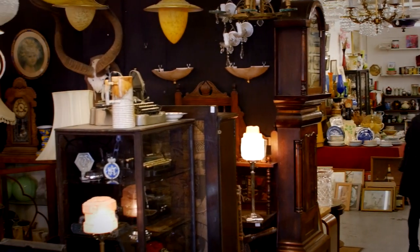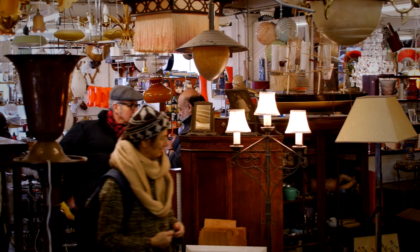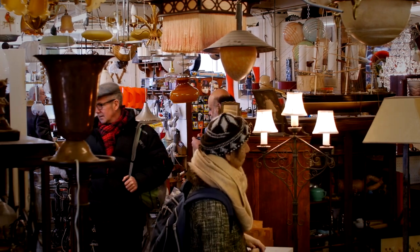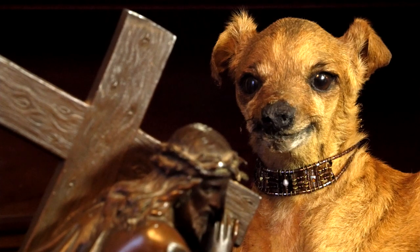There are typically about 30 different dealers in the building, dealing all manner of things. You can have your antiques, your typical china and antique furniture, but they also do a lot of retro and vintage stuff. There's a large number of specialist collectors — coins, military, even taxidermy, which has come rapidly into fashion recently.